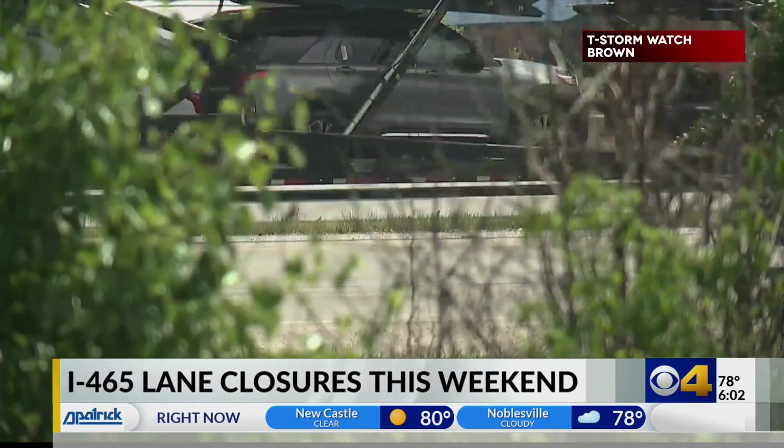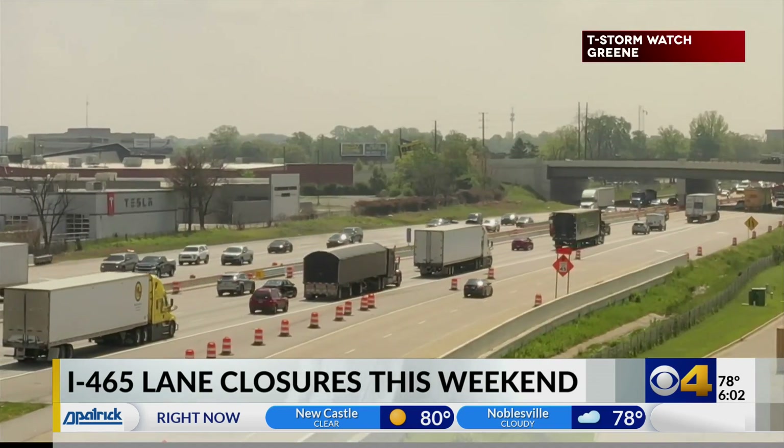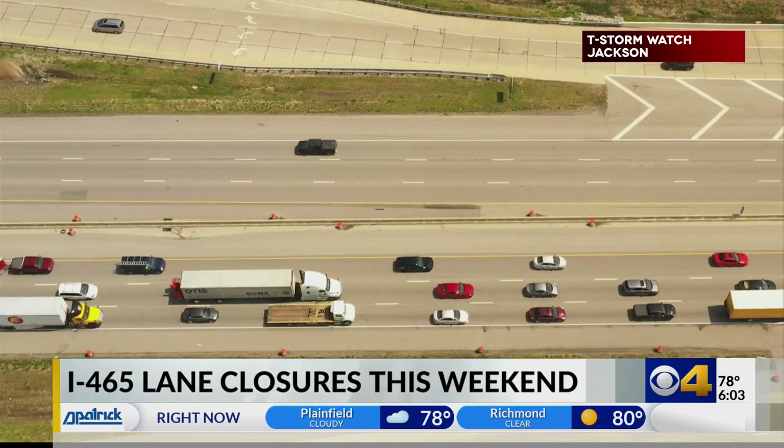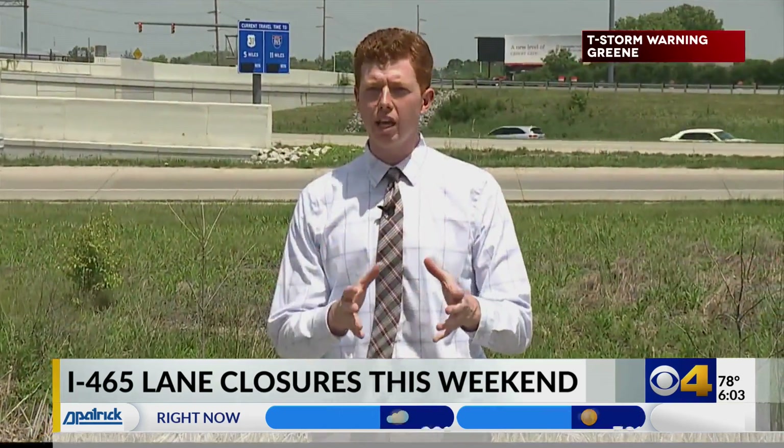People just need to be patient if they decide to drive in that area this weekend. Well, I'll just be sticking to the streets if I go anywhere — I'll probably just stay in the house. Weather permitting, NDOT says all of the lane closures and ramp closures associated with this project will reopen Sunday evening.